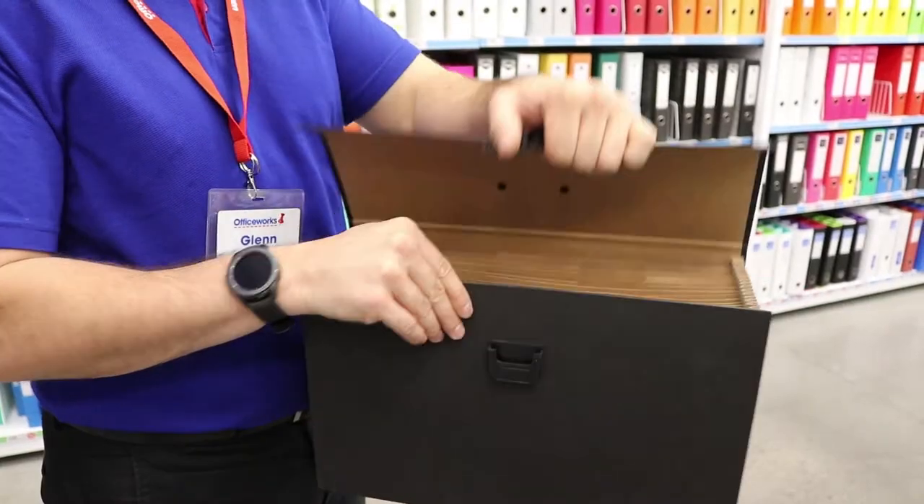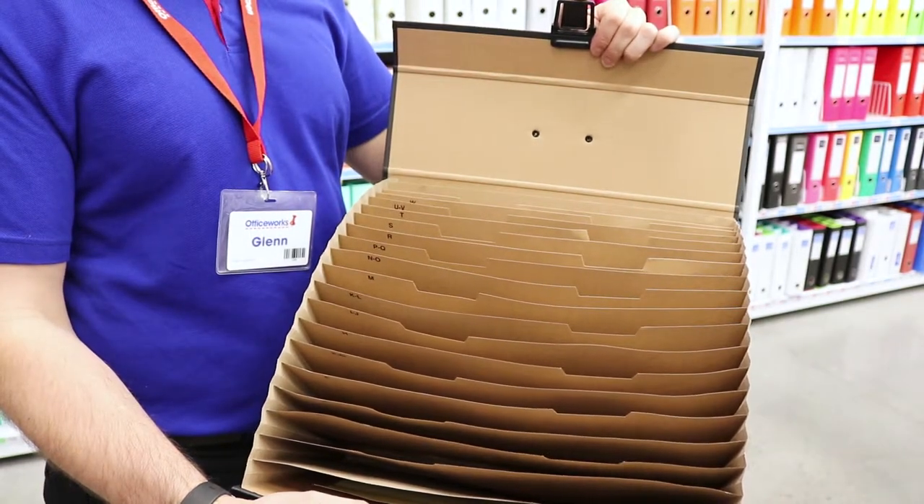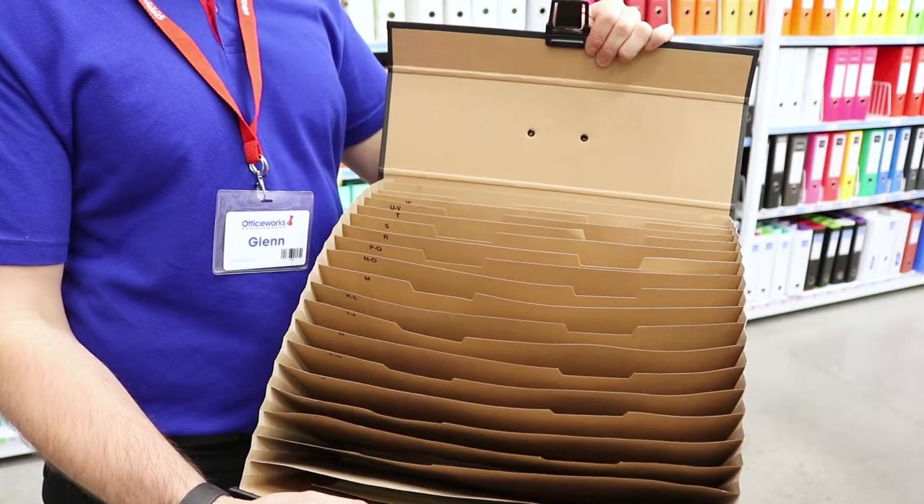Separate, store and easily access important documents using these Kedji expanding files. This file features 19 pockets which expand out as the file is open, making it easy to access and deposit papers.